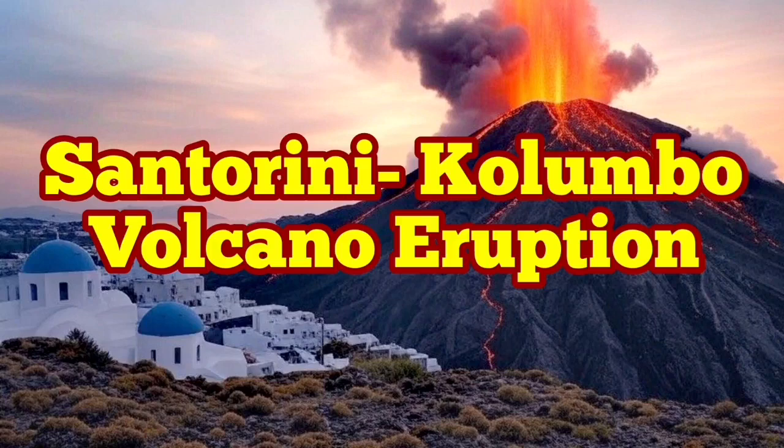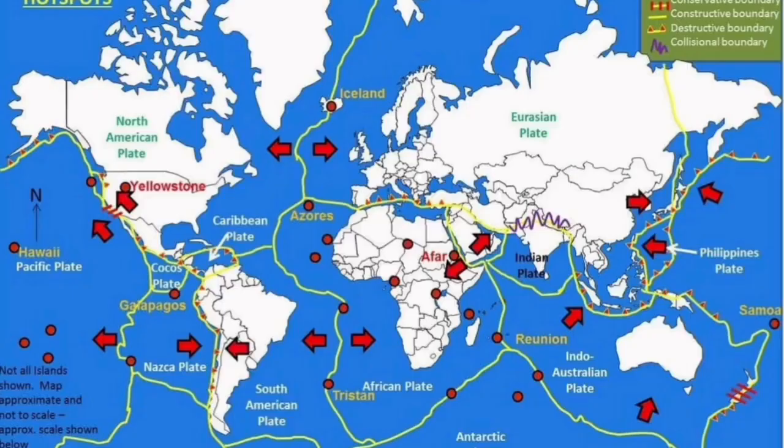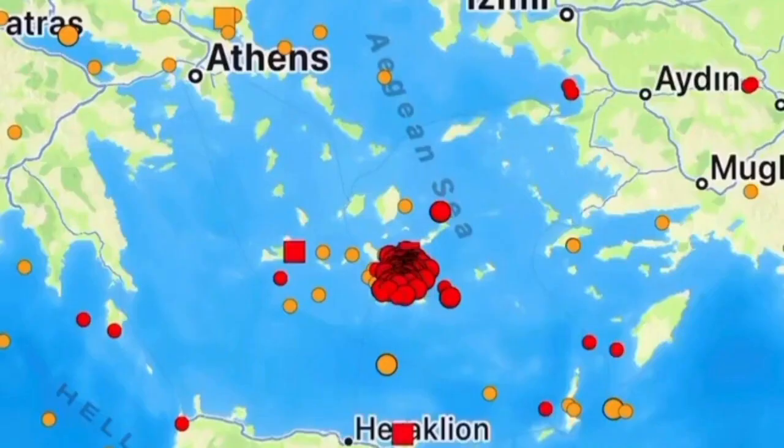The plate boundaries on planet Earth are where we have the most earthquakes and volcanic activity concentrated. One of them is in the Mediterranean Sea, where the African plate is in contact with the Eurasian plate to the north. The African plate is moving northward.